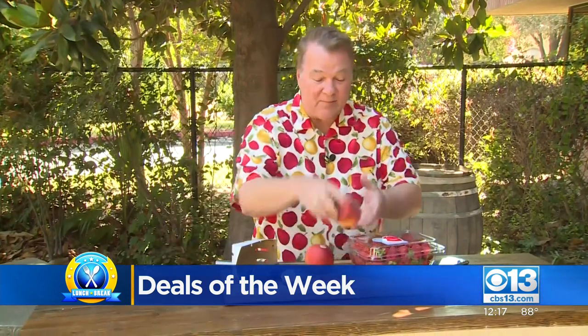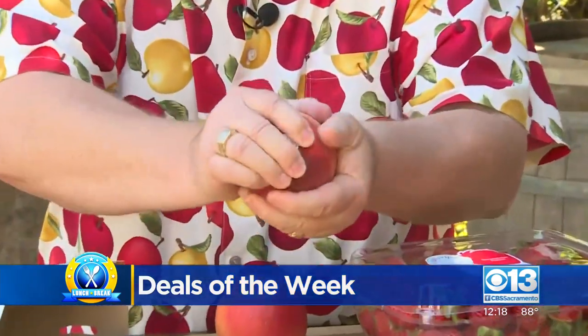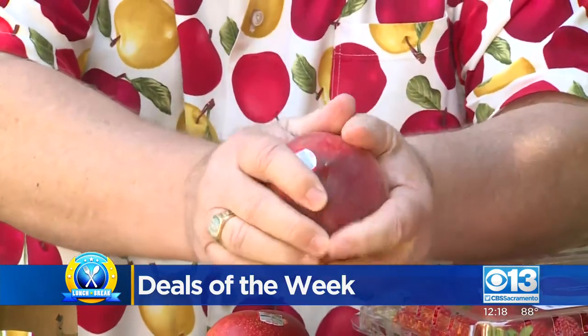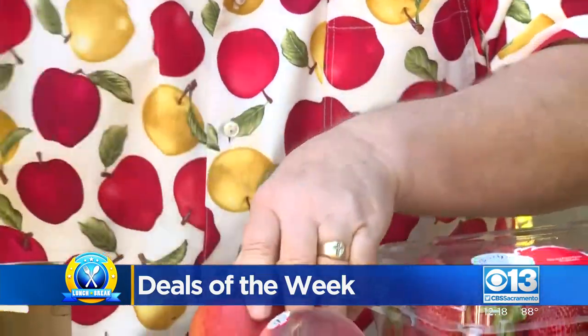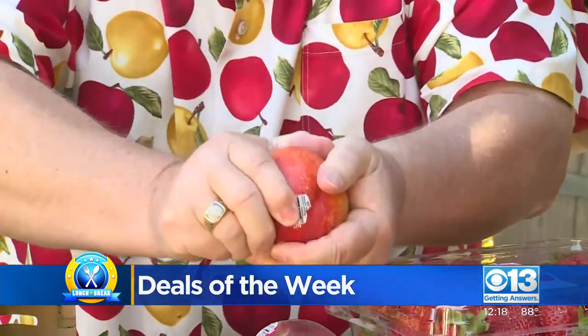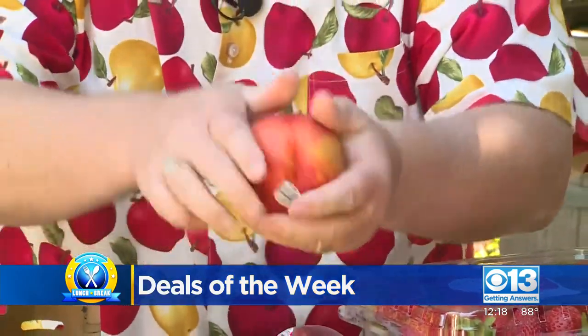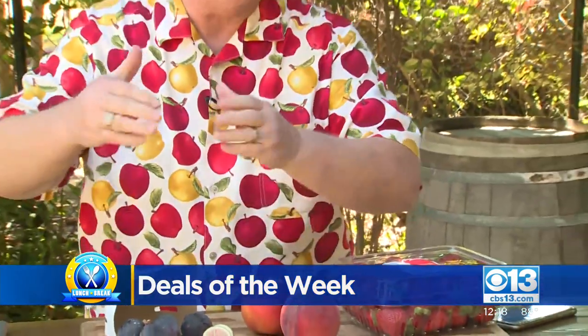$3.49 a pound for these black mission figs. I also saw $1.25 a pound for some peaches and nectarines. Let's cut one of these in half and check it out. You are into some mid-season fruit — this is still cling peach time. The nectarine is probably also cling, but we are moving into more freestone peaches coming up. $1.25 a pound for peaches and nectarines — we're really into the peak of the season.